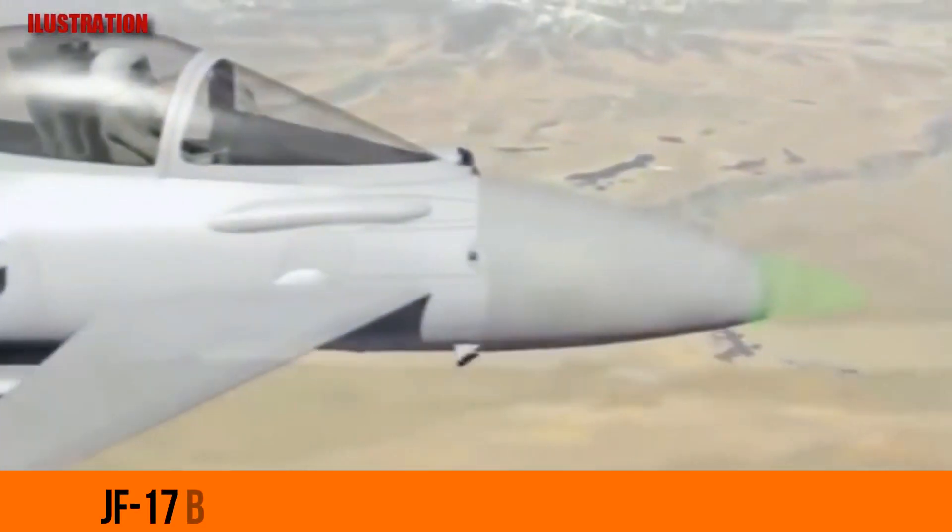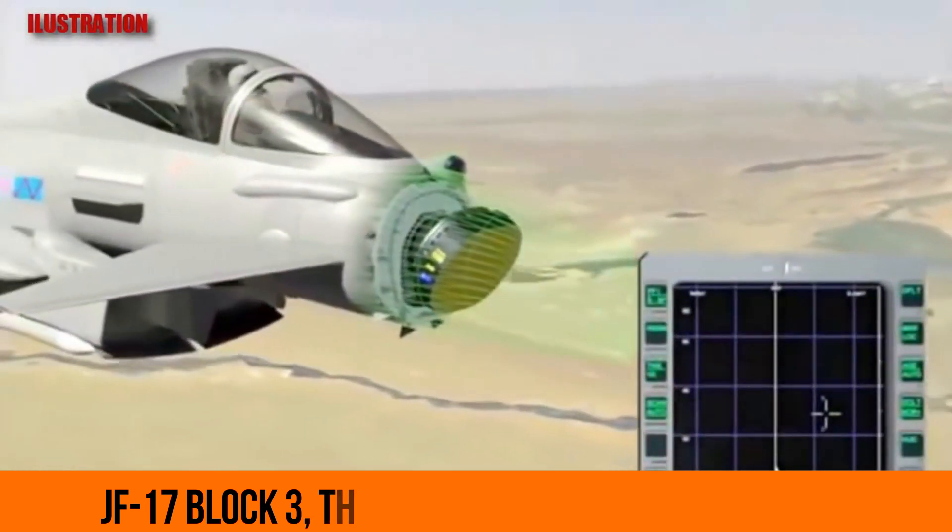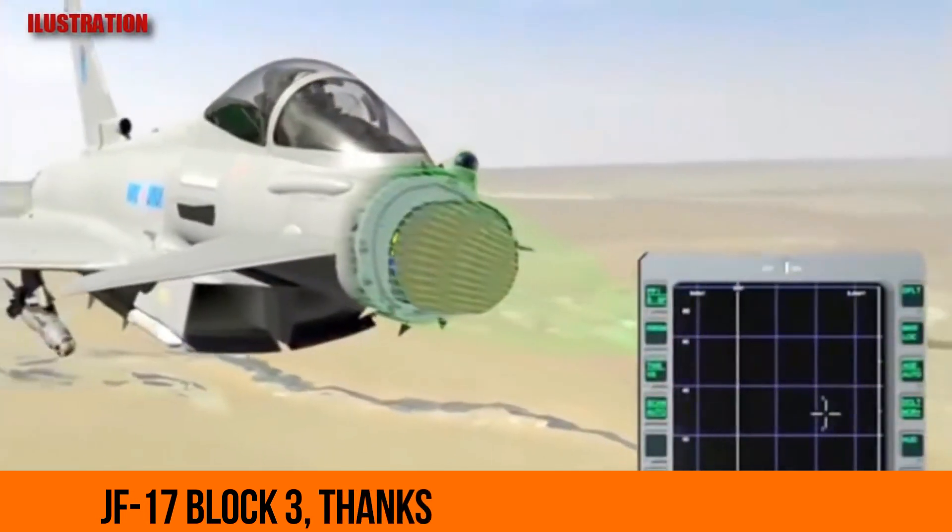ESA radar for JF-17 Thunder Block III undergoing tests. CCTV news footage shows that the Nanjing Research Institute of Electronics Technology NRIET KLJ-7A is undergoing tests with the China Flight Test Establishment 711 unit.